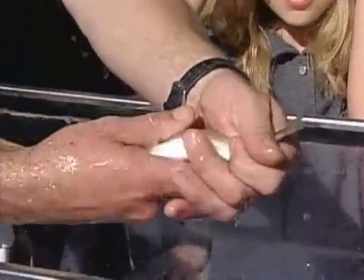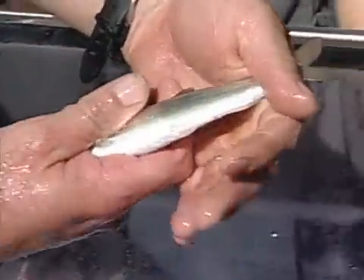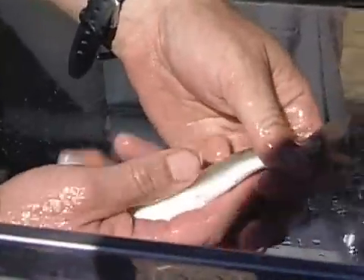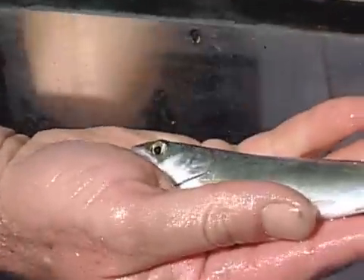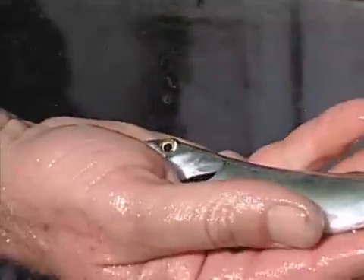Estuaries are very important for nursery grounds. The last fish I'm going to show you — and he's going to be a little harder to hold onto because he's kind of slippery — is this one right here. You can barely see him; he's very silver. Do you see how pretty that fish is? I'll hold him in my hand before he flips away — that's a salmon, it's actually a Chinook salmon.